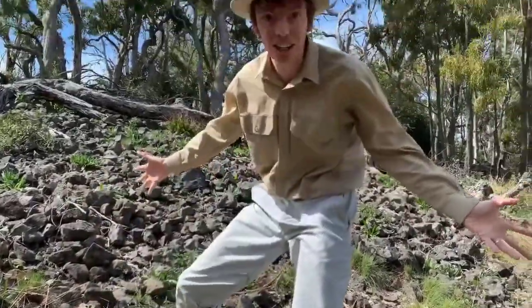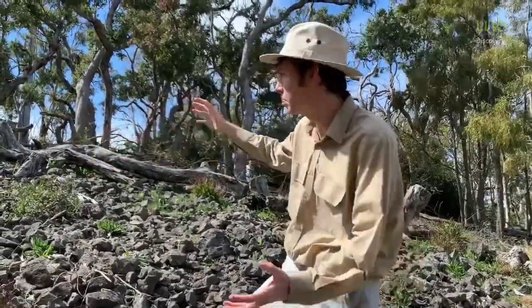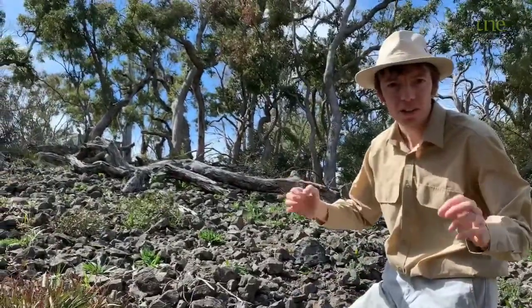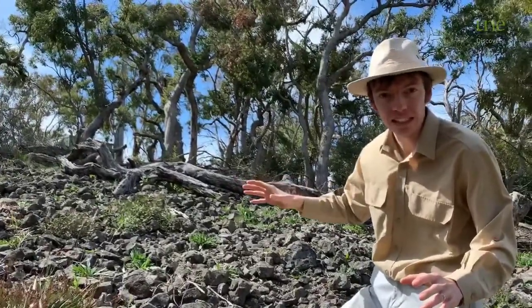Hi! It's George the Geologist here. I'm here on the top of one of the hills in the north of Armidale — check out all this amazing basalt we've got. Basalt is a really cool rock because it's a volcanic rock and it erupted out of a volcano about 25 million years ago.